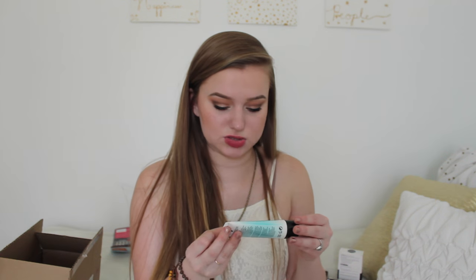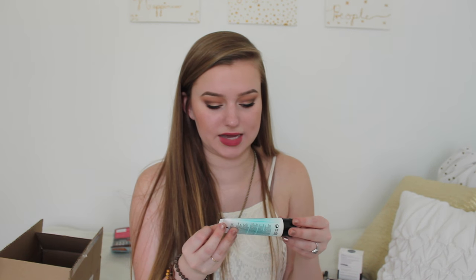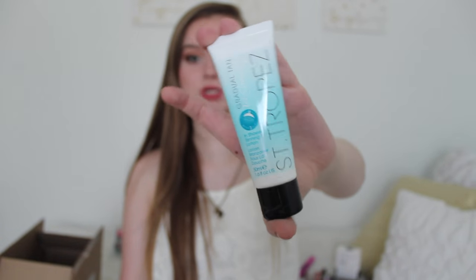Next thing in here is the St. Tropez Gradual Tan in Shower — lord knows I need this because look at me, I'm like Casper. It's like a gradual in-shower tanning lotion. That's exciting because I always need to tan.